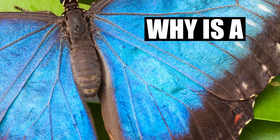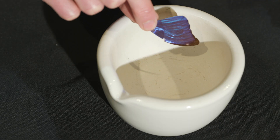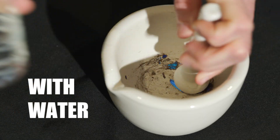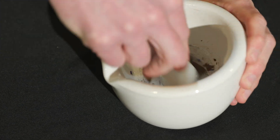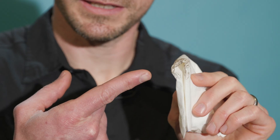We'll have to explore more about this. We're going to take this blue butterfly wing and grind it up. That doesn't look very blue. I don't see any blue, do you?